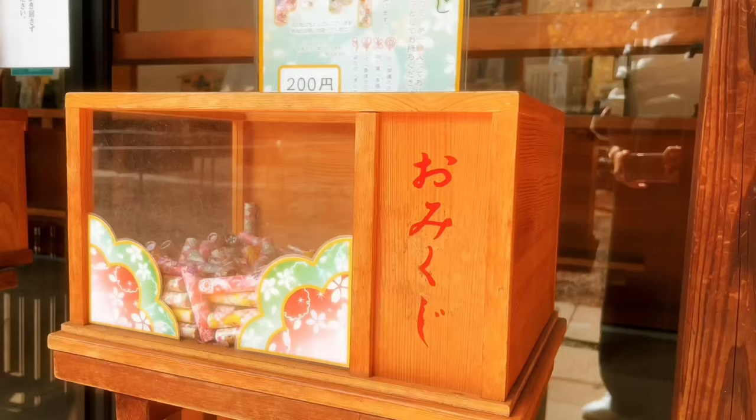On this day I went around Yanasen, one of old Tokyo's neighborhoods made up of Yanaka, Nezu, and Tsidagi.